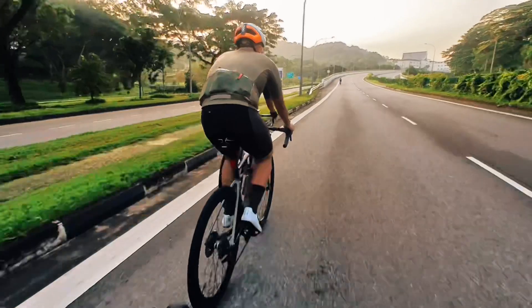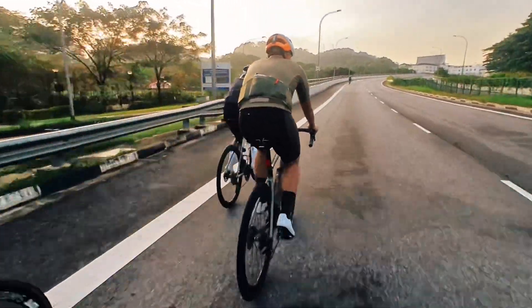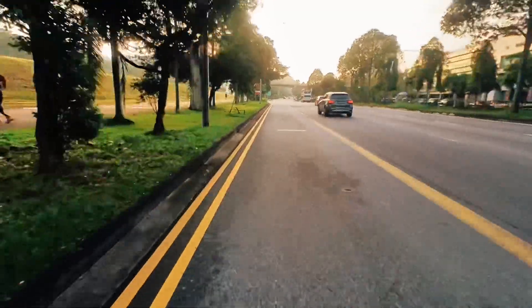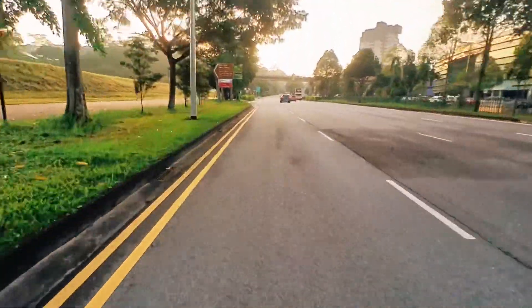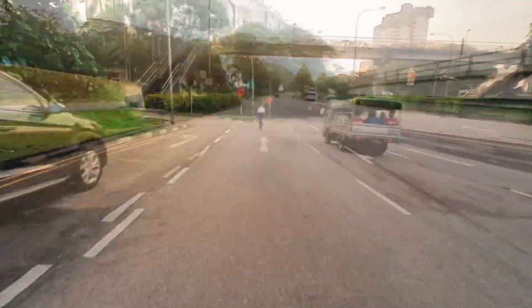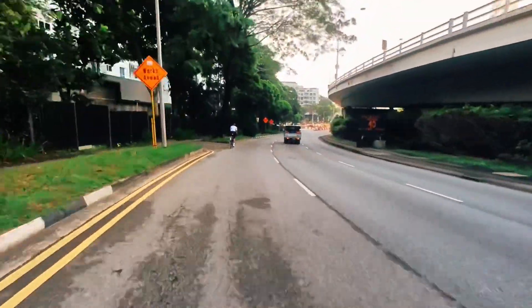This is another climb — a bridge leading towards the rifle range. Look at the sun, it's starting to show up. The scenery is so breathtaking. That's why I decided to take a video of this one, because — wow — just imagine, it's a completely different perspective from the usual concrete jungle here in Singapore.